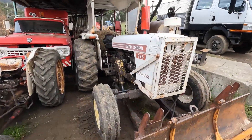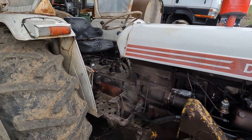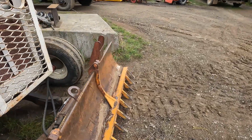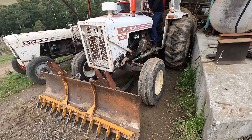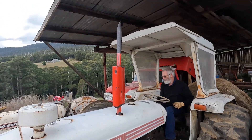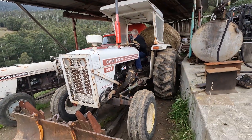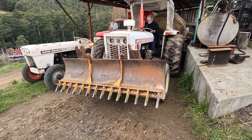Just gotta go and feed the cows, get the 995 going, got the hay feeder on the back. There we go.